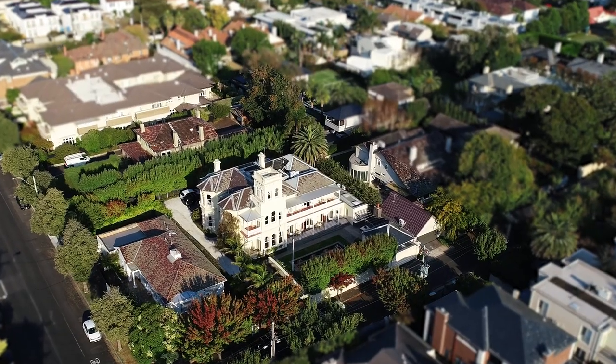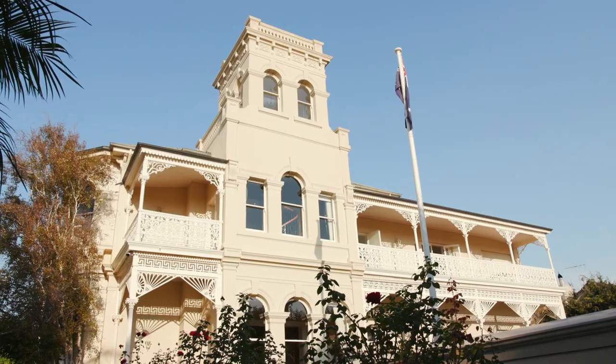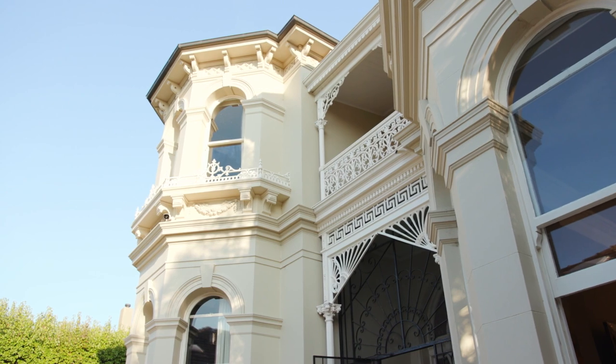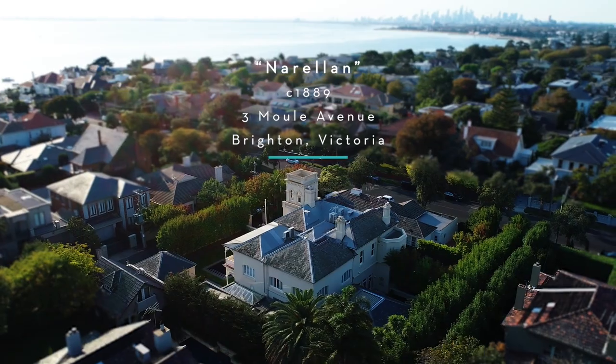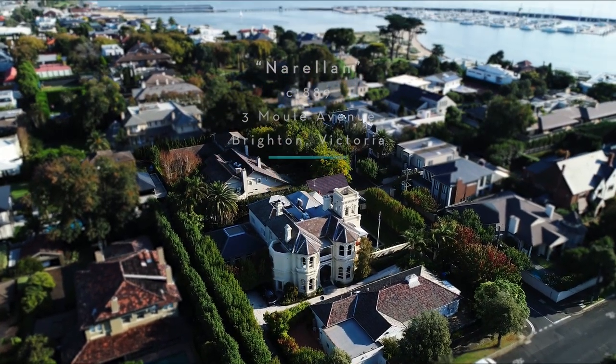Nurellon is one of Brighton's landmarks. It is a spectacular sight to behold. A tall, proud and extraordinarily beautiful Italianate mansion set upon almost 1400 square meters at the northern end of the Golden Mile power boulevard, Moll Avenue, just a stone's throw from the water's edge.